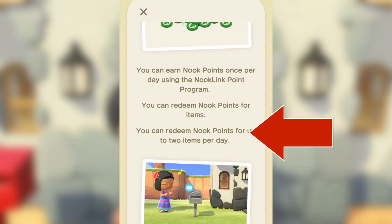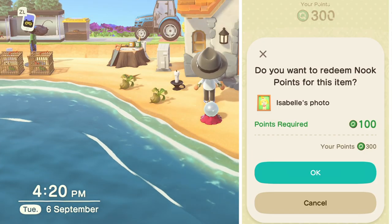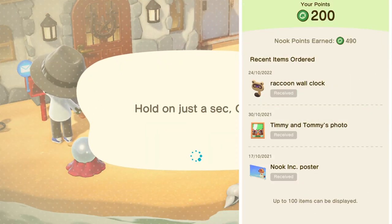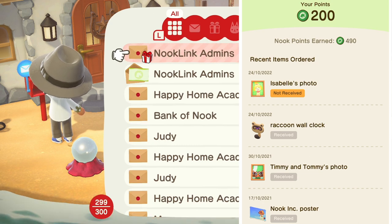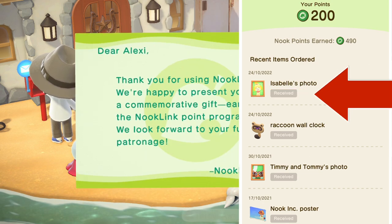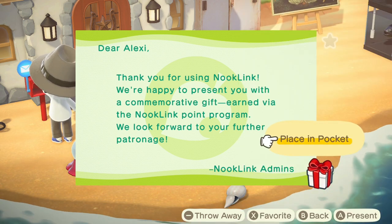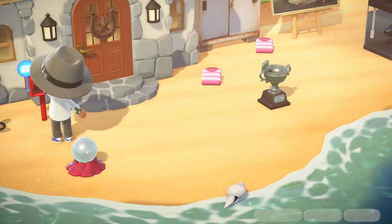You can order an additional item, capped to a max of 2 per day, as long as you've got enough Nook points of course. As you can see with my phone running side by side with the game, redeeming is very instantaneous — no time travel needed. You'll also notice that the item status becomes received once you open the letter, as opposed to collecting the actual parcel. Worth noting that you can't necessarily game the phone app to get more Nook points.